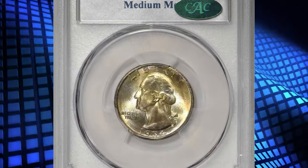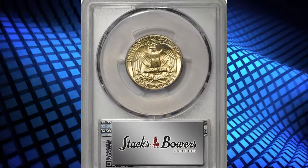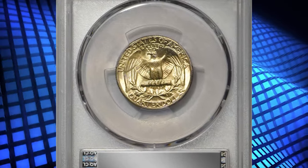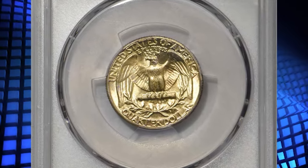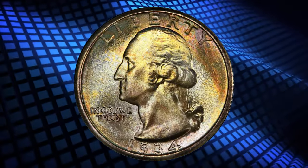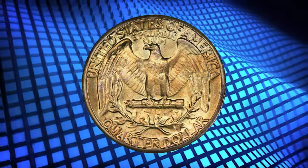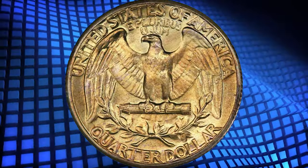Number 6. Here is a 1934 Washington quarter with medium motto, graded in mint state 67 by PCGS. According to Stacks Bowers, intense frosty luster is seen on both sides, the surfaces enhanced by blushes of iridescent golden apricot, champagne pink, and blue-gray toning. This quarter is sharply struck and has excellent eye appeal.